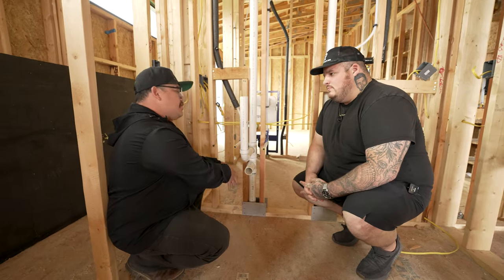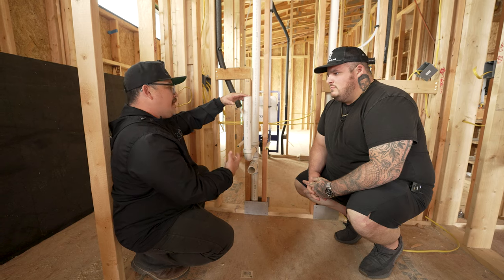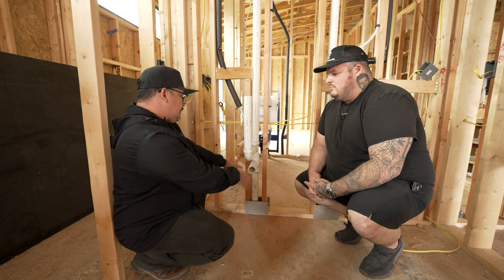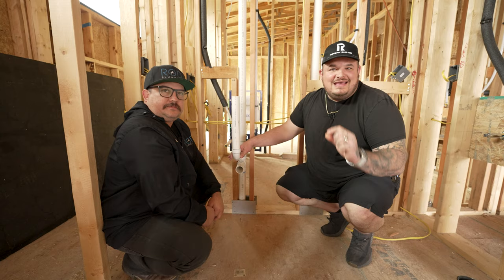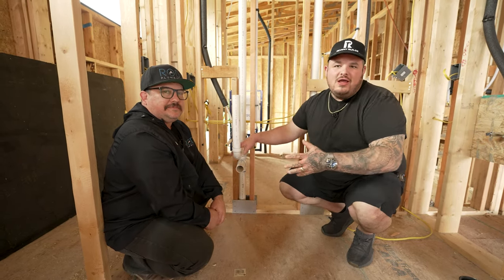The reason we're coming up so high with this P-trap or drain line is so it allows us to put a test tee underneath the drain and put water into the system so the inspector can come in and see that it's holding water. That is part of our top out inspection — the inspector wants to see that this is holding water and there are no leaks underneath the drain system.